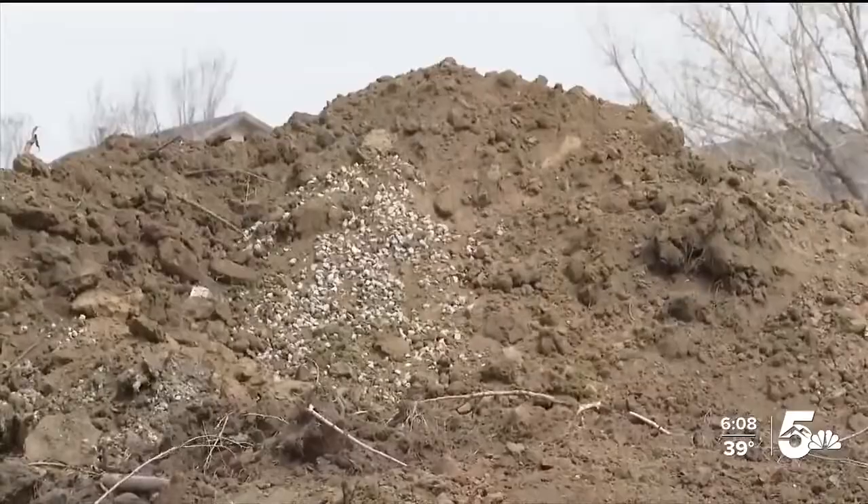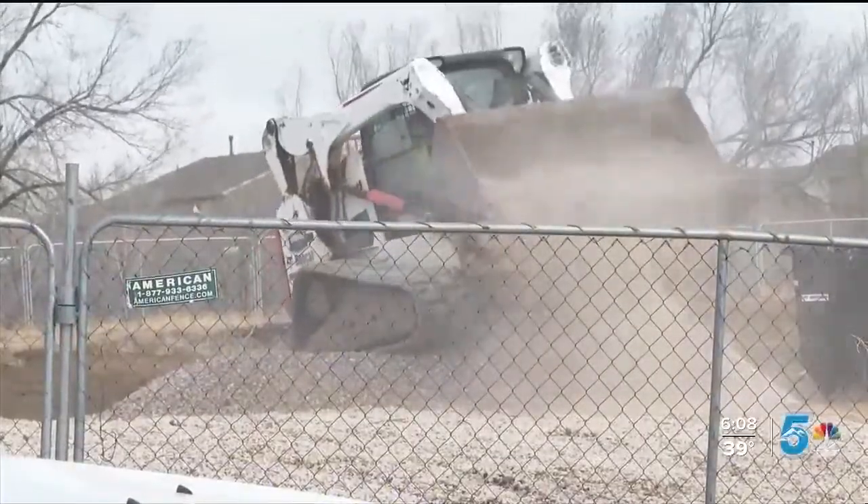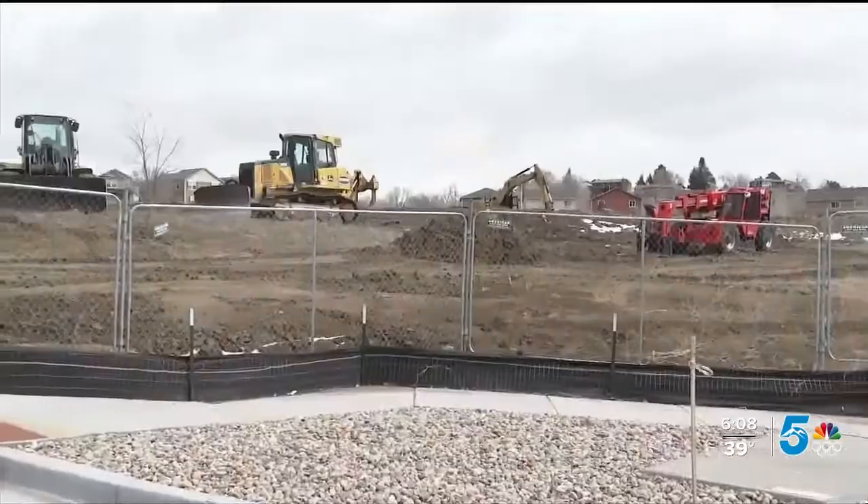Dirt is now moving, the build starting after months of creative thinking. The intent is housing with a bridge price point between high-end and supplemented low-income.